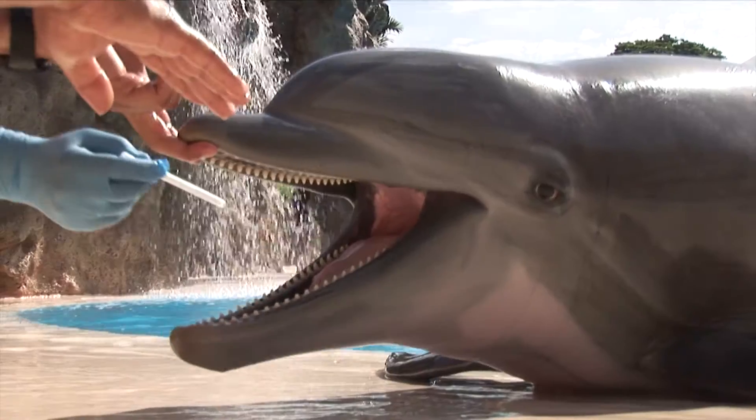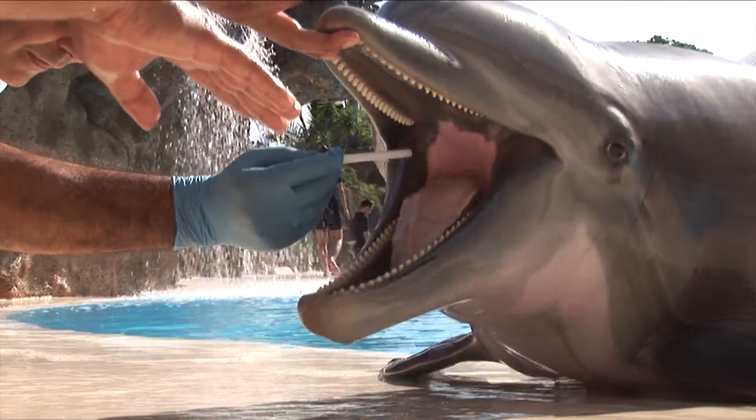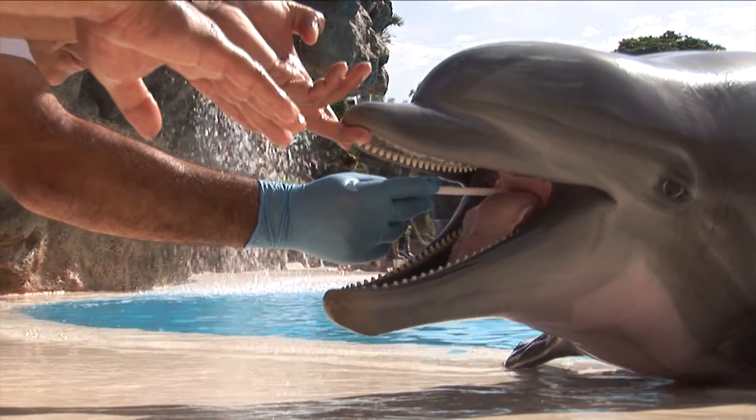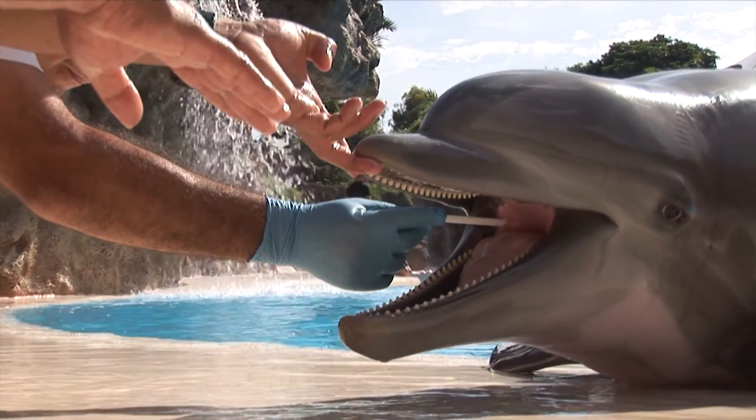The technique we use is not invasive. It's quite easy to handle the animals because they're accustomed to coming out of the water. You just take some saliva from the oral mucosa and that's it — it's really simple and doesn't disturb the animal at all.